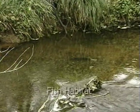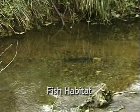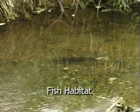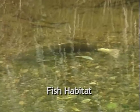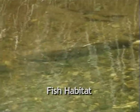Salmon play a major role in the economy, politics, and culture of the Willamette Valley, as they do in all of the Pacific Northwest. The status of their populations is an effective indicator of the health of the landscape.